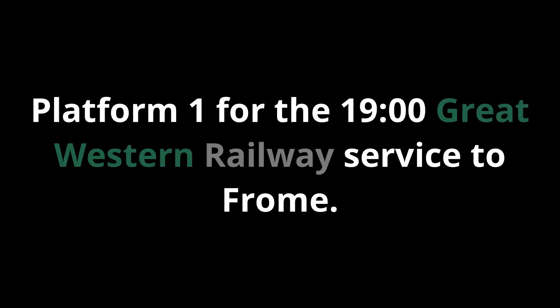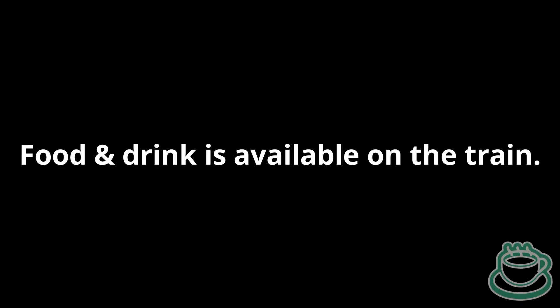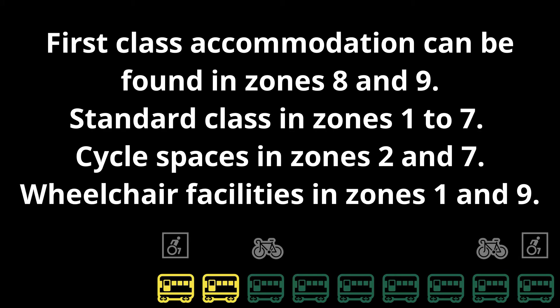Platform 1 for the 19:00 Great Western Railway service to Frome, calling at Kintbury, Hungerford, Bedwyn, Pewsey, Westbury and Frome. This train has nine coaches. Food and drink is available on the train. First class accommodation can be found in zones 8 and 9. Standard class in zones 1, 2 and 7.